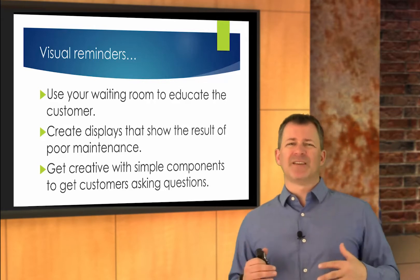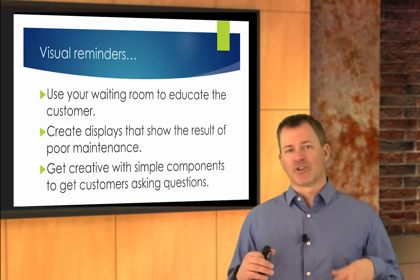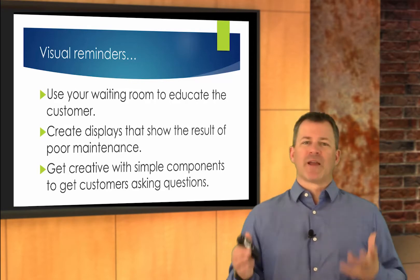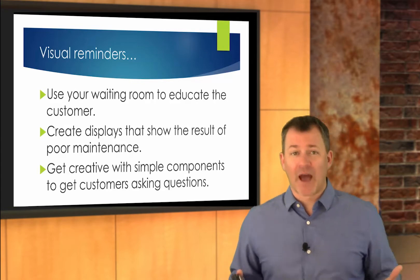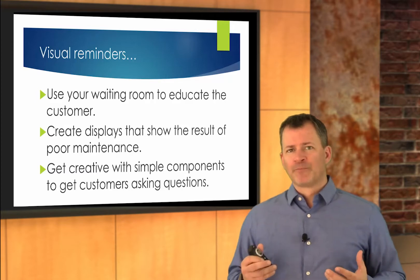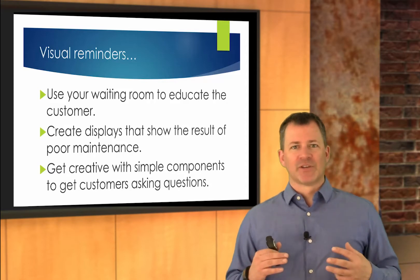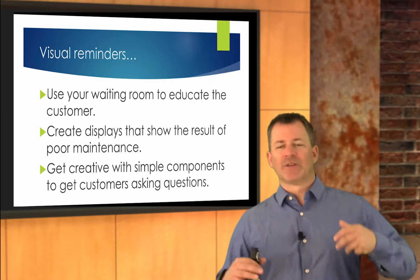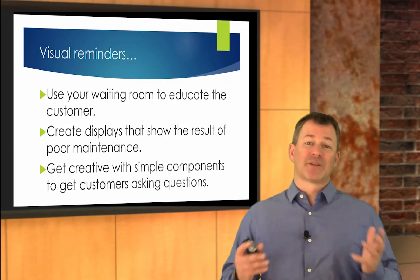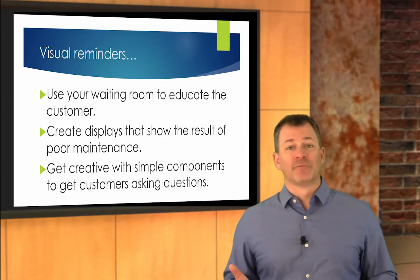If you use AutoNet TV, they do a great job with this. I know it'll drive you nuts as a service advisor because you hear it again and again during the month, but watch the customer's reaction. I've seen customers get up off the couch, come over to the counter and say, 'That transmission flush thing they were just talking about — is that something I should do?' They pay attention to it and it does educate them. Again, this is the long game. I know we teach you to sell and collect the money, but sometimes selling is a long game, especially when it comes to educating on preventative maintenance.